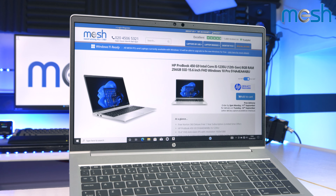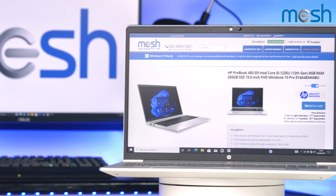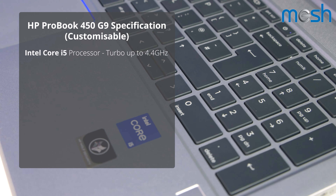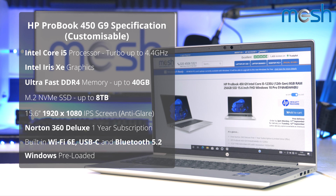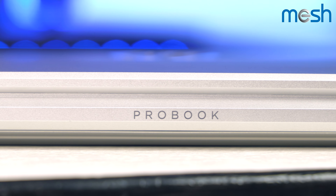This HP 450 laptop is available now at Mesh Computers and you can customize it to suit your needs with full warranty support. It comes with an Intel Core i5 that turbos up to 4.4GHz, it boots quickly from its NVMe SSD in sizes up to 8TB, and you can order it with up to 40GB of ultra-fast memory.